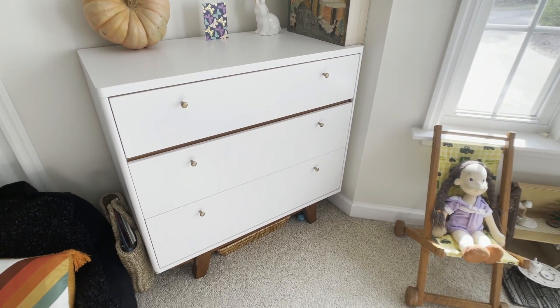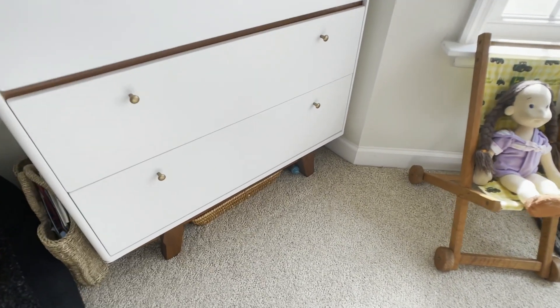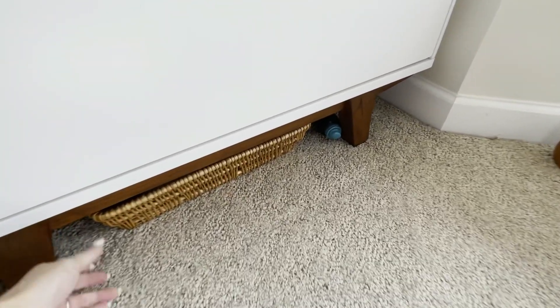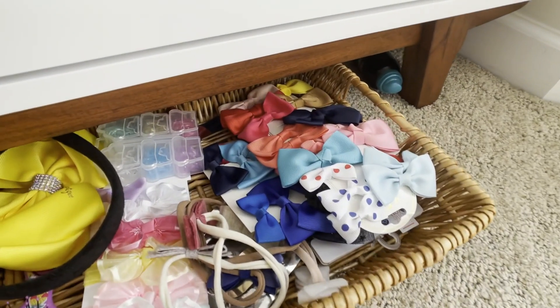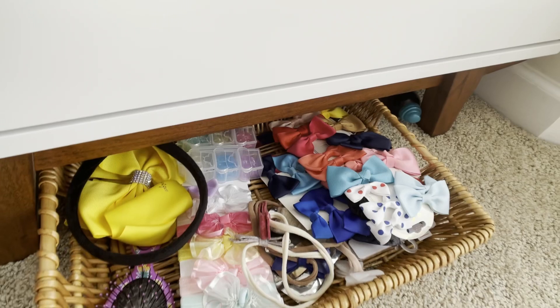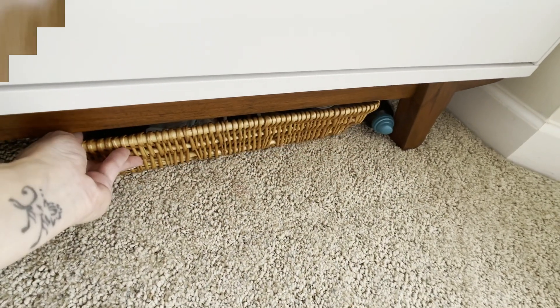There's also some space underneath the dressers, so I provided a small basket for them to keep whatever they want. My daughter keeps her hair bows, hair ties, headbands, an extra brush, and her hair spray in there — for example when we're going to ballet. They know exactly where to go to retrieve and return their items, which is incredibly important to keeping that space nice, clean, and organized, and for building that sense of routine.